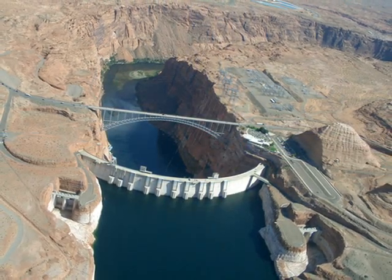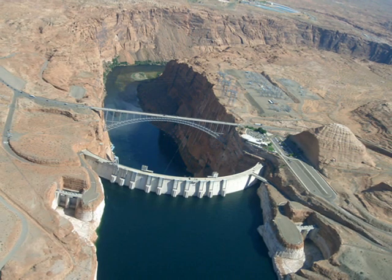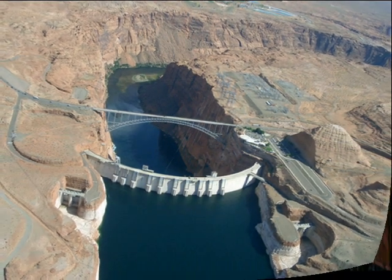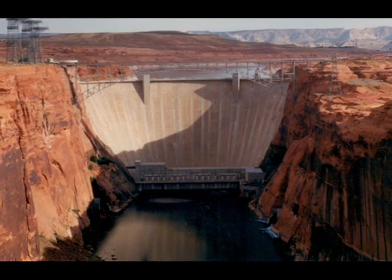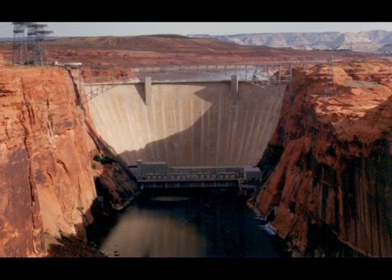1,560 feet long, 710 feet high, 3,000 feet wide at the base, and almost 5 million cubic yards of concrete. This is the Glen Canyon Dam. I'm Joe Mahach and I worked as a carpenter on building the Glen Canyon Dam.